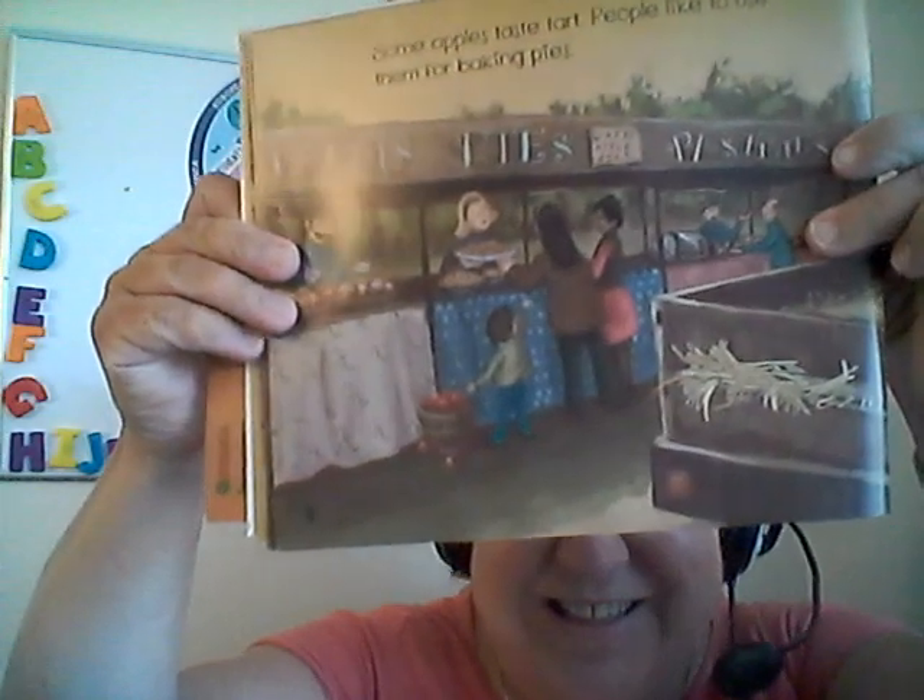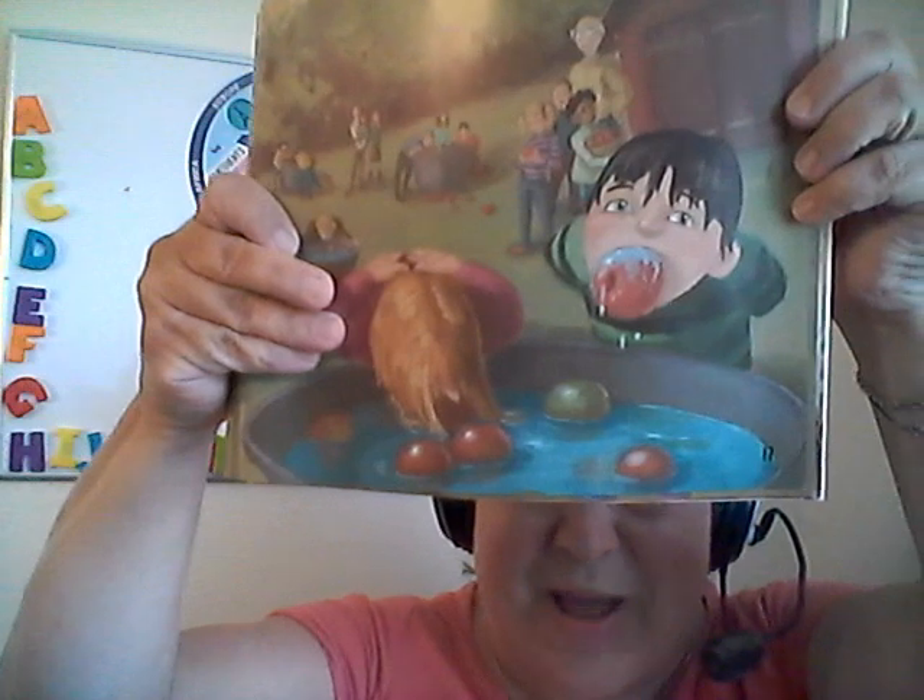Some apples taste tart. People like to use them for baking pies. Have you ever made a pie before? I like making pies. Sometimes if you have a tart apple, you add some sugar and cinnamon and make pies — really good. I like sour ones. Sweet, crunchy apples are best for munching. Apples can be used for games too, like bobbing for apples, just like these kids. They're bobbing for apples.